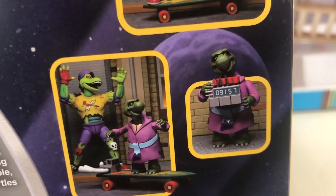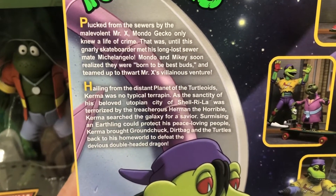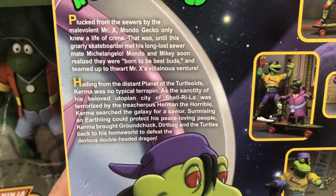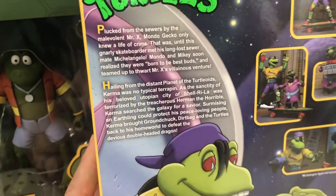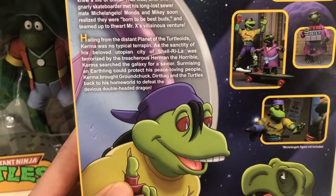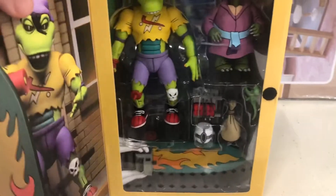And then here, whoever this little turtle is — that's another thing you can leave me in the comments if you don't mind. Reading from the box: 'Plucked from the sewers by the malevolent Mr. X, Mondo Gecko only knew a life of crime. That was until his gnarly skateboarder met his long-lasting sewer mate Michelangelo. Mondo and Mikey realized that they were born to be best buds and teamed up to thwart Mr. X's villainous ventures.' You can keep reading the back if you find the box or want to pause the video.